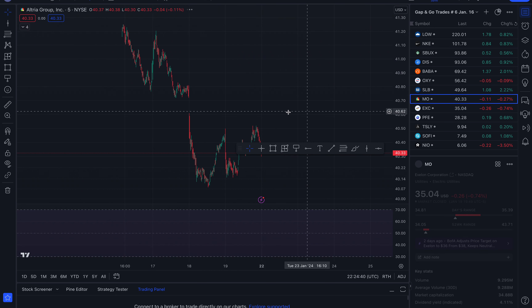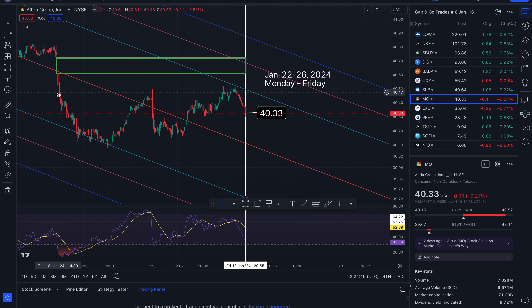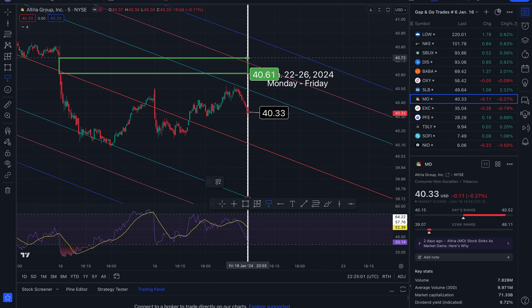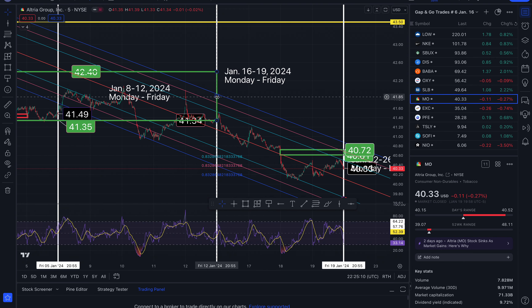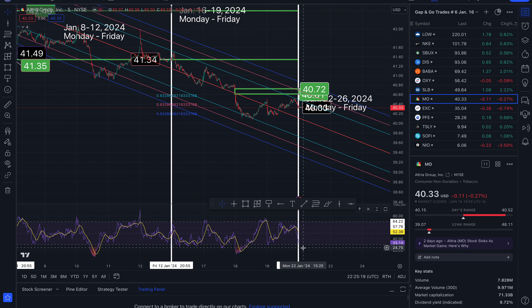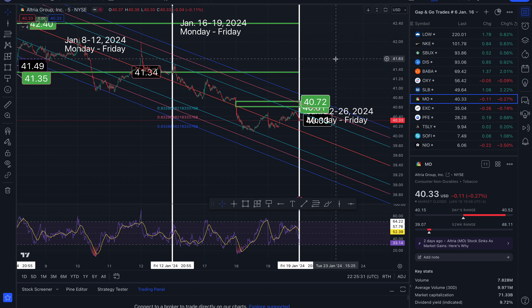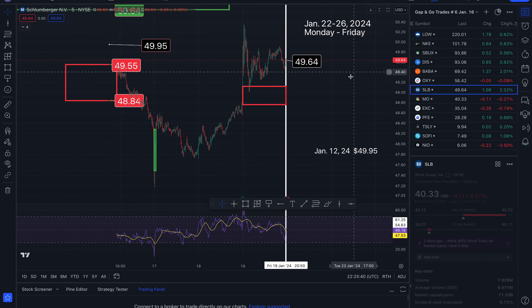The next one is Altria Group. We ended the week at $40.33. A gap formed to the upside — we're very close to it at $40.61. I think this has the potential to close out on Monday. I'm also tracking another one that takes us out to $42.40. Note the downward channel — the RSI is about to hit 30, and once it does or gets below that, I think there will be a rebound to close out this gap, and then kind of go up, maybe touching the next one by end of week.